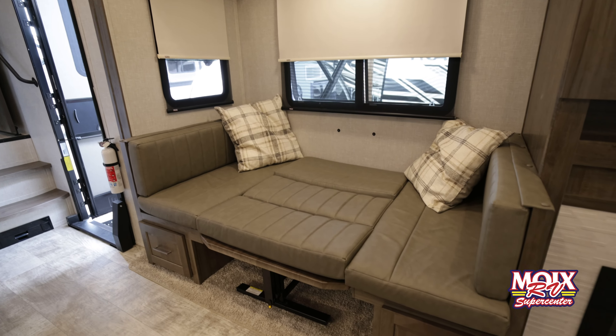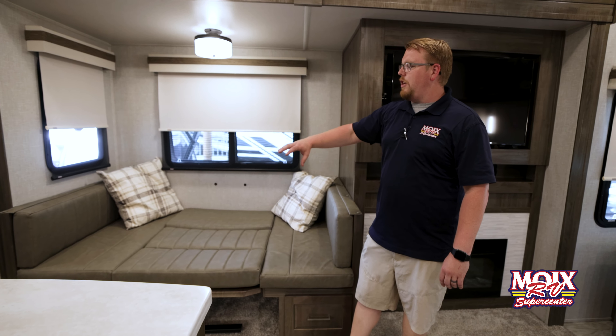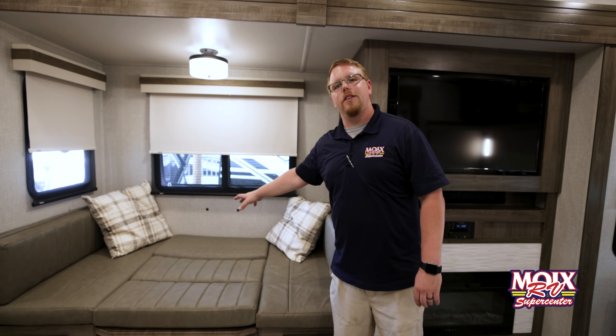Over here on this dinette, it actually does lay down as a second bed just in case you need somebody to come with you. It is a huge U-shaped dinette with plenty of storage all the way around.